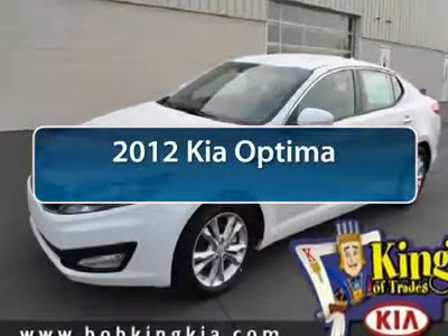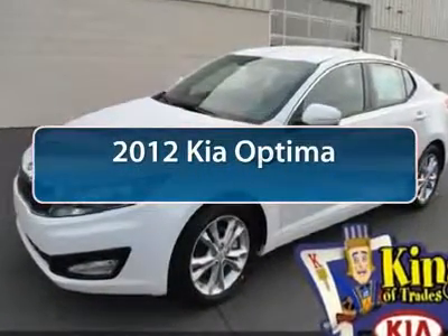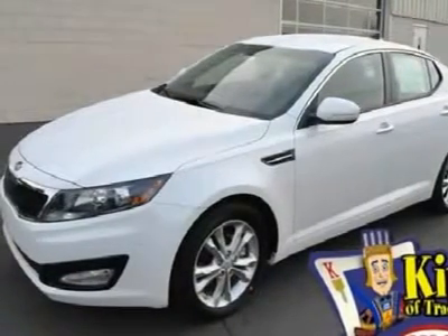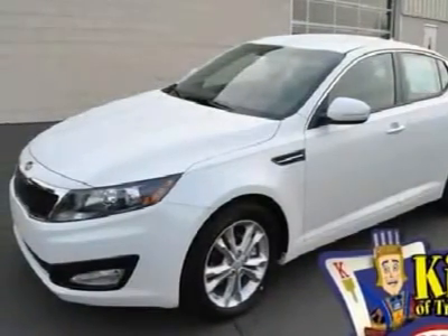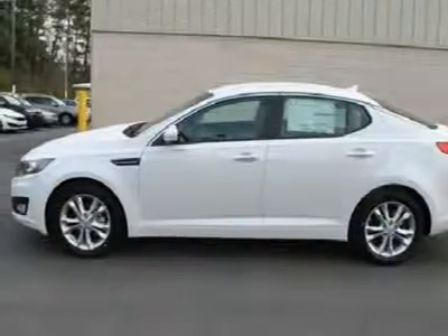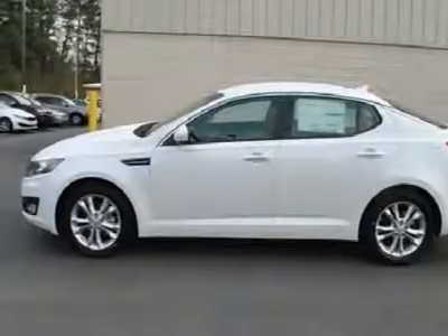The 2012 Kia Optima. The all-new Kia Optima offers a new level of style and performance features from Kia. The Optima also features engine management systems like direct injection and turbocharging, which enhance performance without sacrificing fuel efficiency.